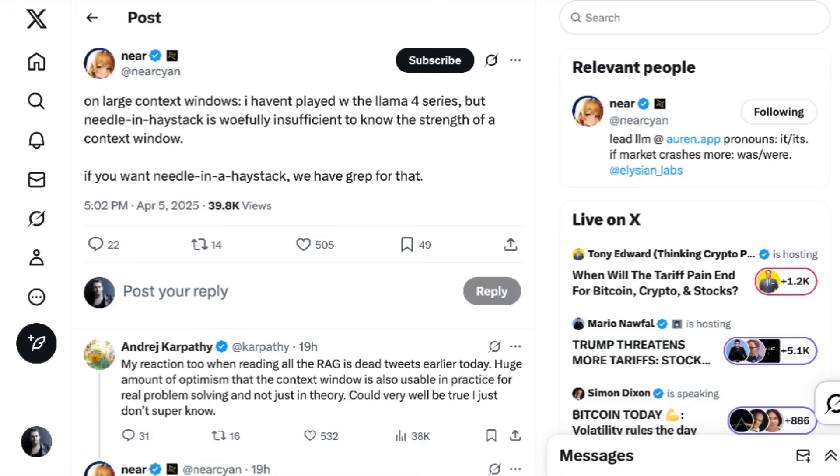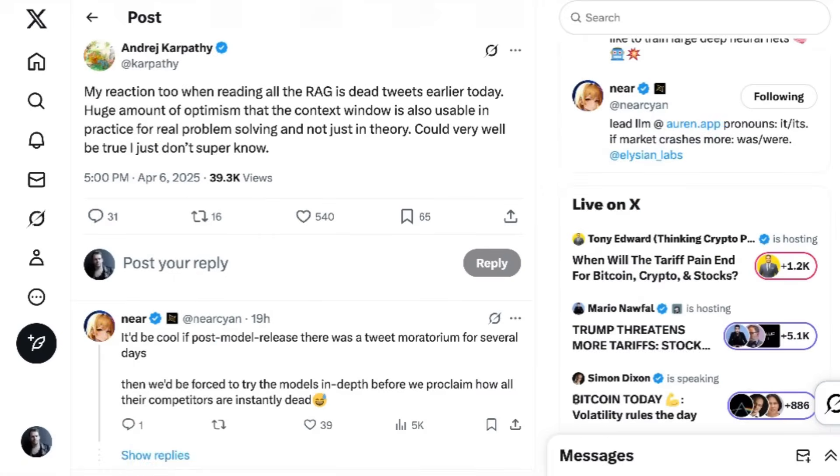For those trying to take a more middle-of-the-road position, Nir Sian wrote that needle-in-a-haystack is woefully insufficient to know the strength of a context window — if you want needle in a haystack, we have grep for that. OpenAI co-founder Andrej Karpathy falls into the category of wanting to believe, adding: 'My reaction to reading all the RAG is dead tweets — huge amount of optimism that the context window is also usable in practice for real problem solving and not just in theory. Could very well be true, I just don't super know.'